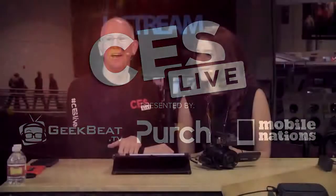Hey guys, welcome to our continuing coverage of 2015's CES Live. We've got a big show. I'm John P. We do. I'm Georgia. Exciting stuff. Very exciting. I can't wait.